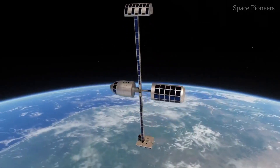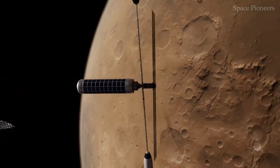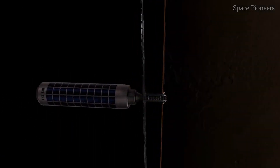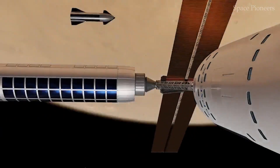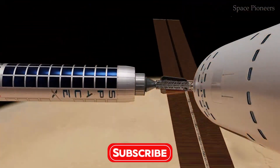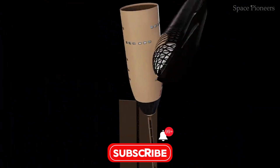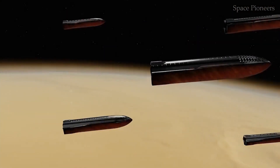But Starship's potential doesn't stop at the moon. It's being designed to transport up to 100 passengers to Mars in a single trip. This level of capacity requires not only advanced engineering, but also revolutionary systems for life support, navigation, and safety. With every upgrade, Starship inches closer to turning science fiction into reality.